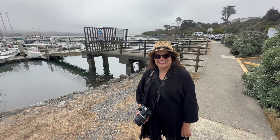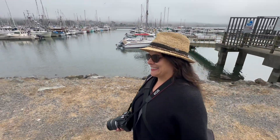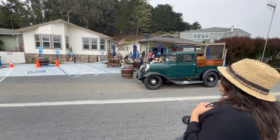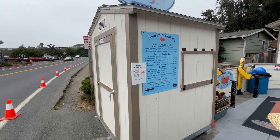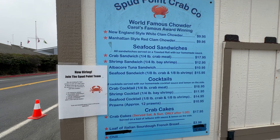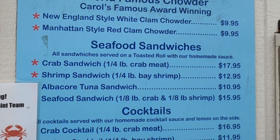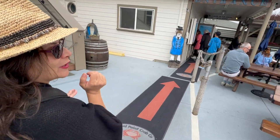Let's start fueling with some chowder — I'm really excited! Here we are at Spud Point Crab Company, ready to eat the world-famous clam chowder. It's going to be a perfect warm way to start our day.